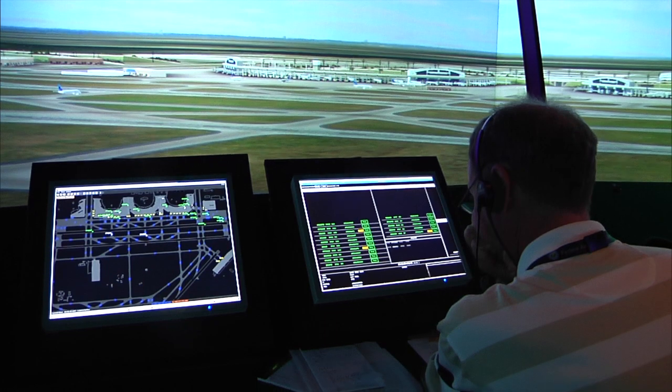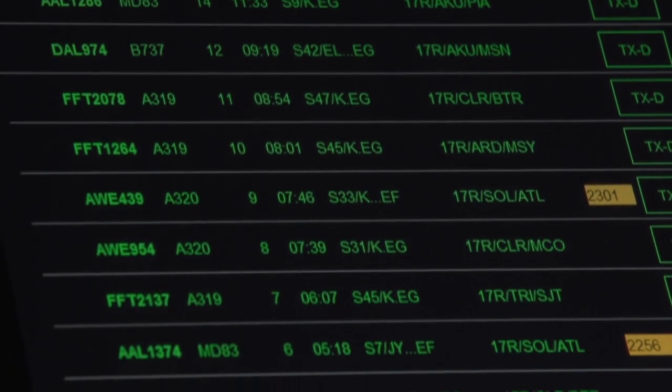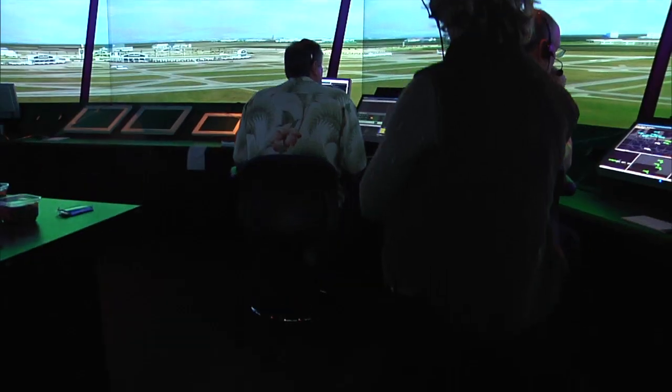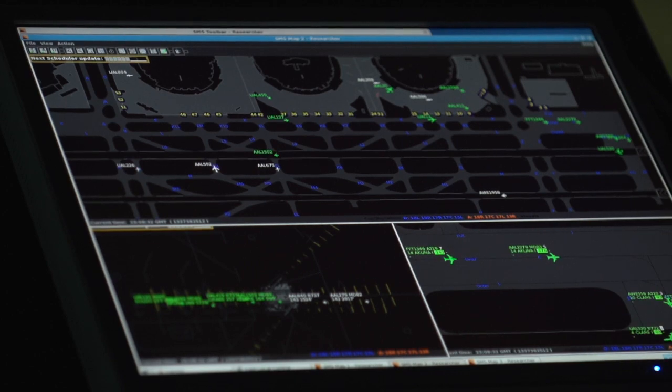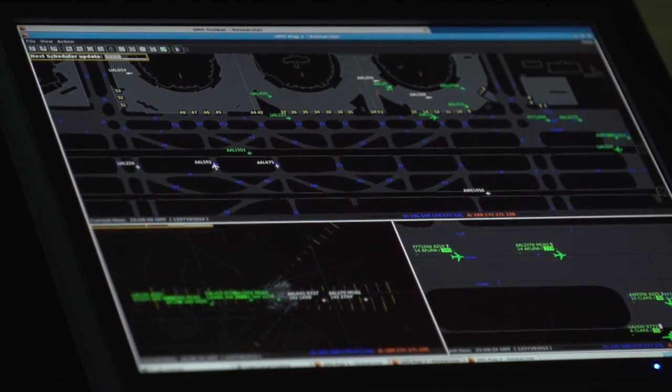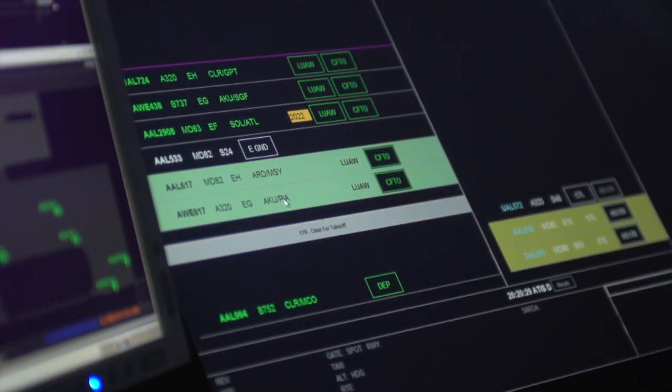SARDA stands for Spot and Runway Departure Advisor. It's a system developed at NASA Ames — a unified tool providing advisories for airline operators and air traffic control tower controllers. One component, the Spot Release Planner, computes the optimal time for an airplane to be released from the spot to get onto the taxiway and proceed to the departure runway. The runway scheduler looks at all departures and arrivals crossing the departure runway and computes the optimal sequence. Expected benefits include reduction in delays, fuel consumption, and emissions on the airport surface.